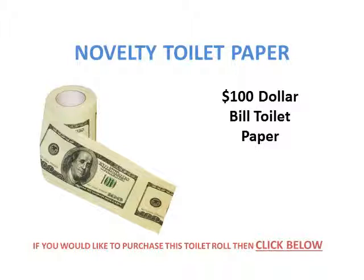Next is the $100 bill toilet roll, so you're literally putting money down the toilet.